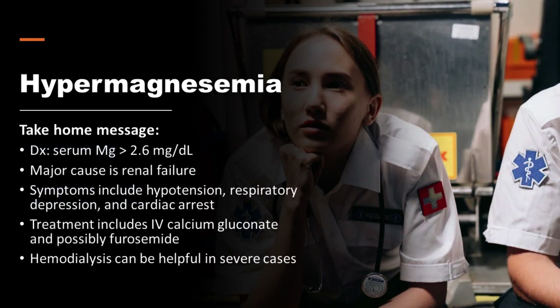In conclusion, hypermagnesemia is a serum magnesium greater than 2.6 milligrams per deciliter. The major cause is renal failure. Symptoms include hypotension, respiratory depression, and cardiac arrest. Diagnosis is by measurement of serum magnesium concentration. Treatment includes IV calcium gluconate and possibly furosemide. Hemodialysis can be helpful in severe cases.